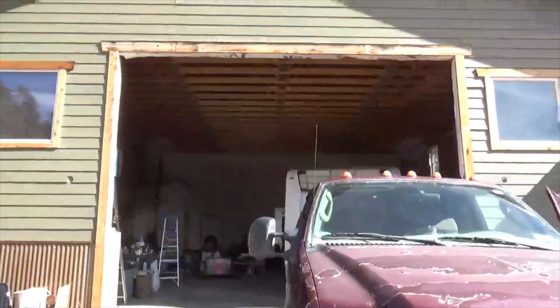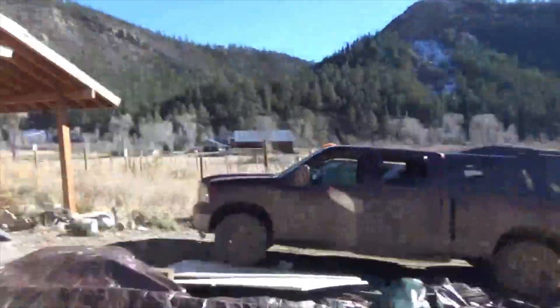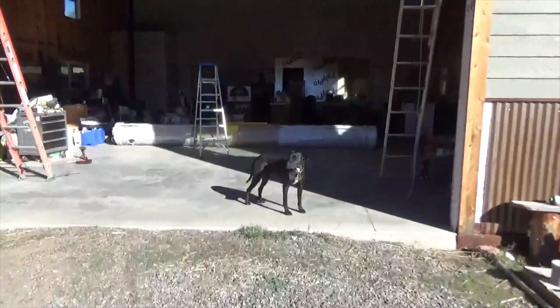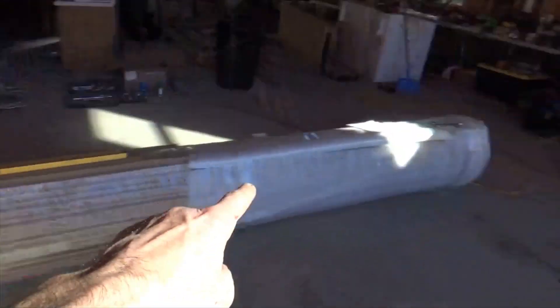We're about to pull the 17,000-pound beast out of the hole and hopefully fill in the hole. It's election day. Huge jump forward — I got the tarp off. I spent all morning widening and cleaning up this area because we've got to get a huge piece of equipment in here to lift up this extremely heavy curtain.